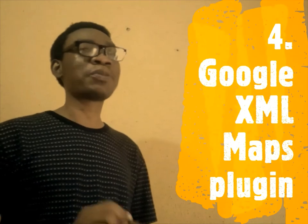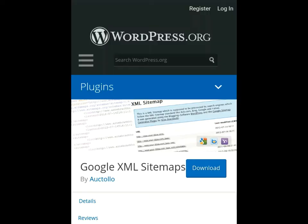Number four on my list is the Google XML Sitemaps plugin. This plugin has more than 2 million installations and helps you optimize the inner workings of a blog or business website. It allows you to easily generate a special XML sitemap which will help search engine spiders crawl your website and evaluate its content more efficiently.